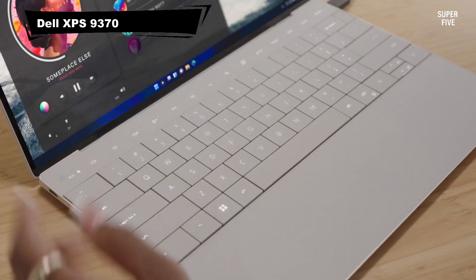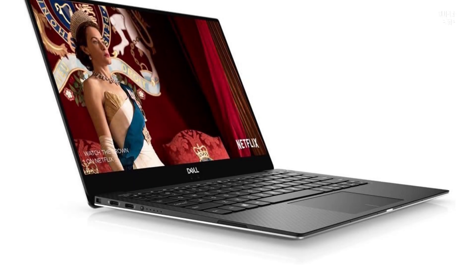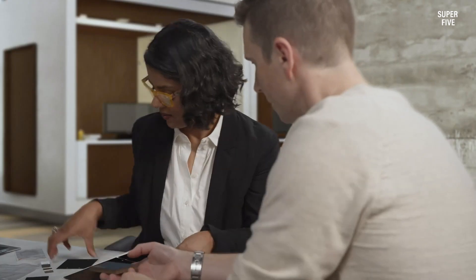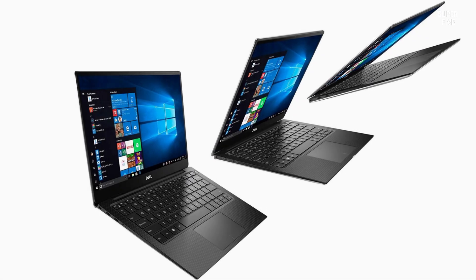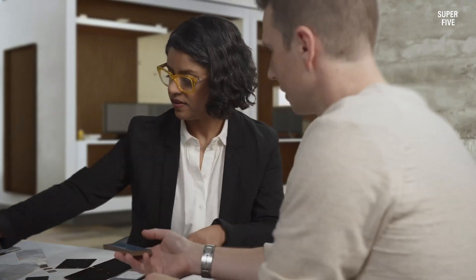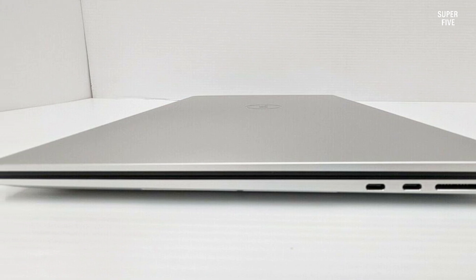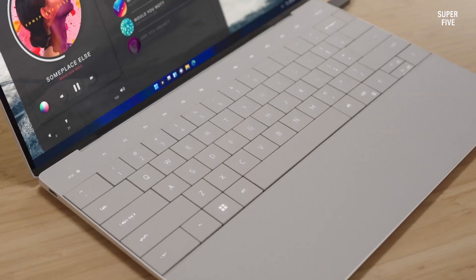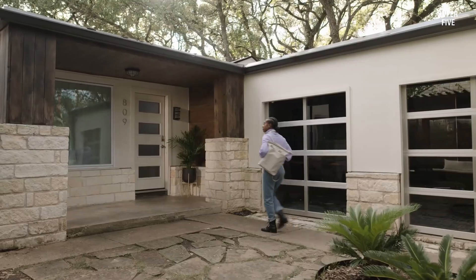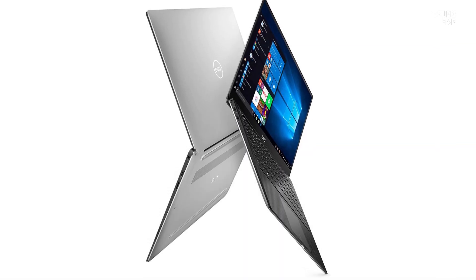Number 3: Dell XPS 9370 Laptop for Arch Linux. The Dell XPS 13, the 5th generation of the XPS 13 series, is an excellent option for users seeking a sleek, powerful laptop that works seamlessly with Arch Linux. Installation is straightforward and similar to any standard PC, and once set up, Arch runs smoothly with full hardware compatibility. This makes the XPS 13 a reliable and efficient choice for developers, programmers, and power users who prefer a Linux environment. Under the hood, the XPS 13 is equipped with an Intel Core i7 quad-core processor, offering strong performance for multitasking and demanding applications. Graphics are handled by the integrated Intel UHD Graphics 620, which efficiently manages everyday graphical tasks and helps offload work from the CPU.